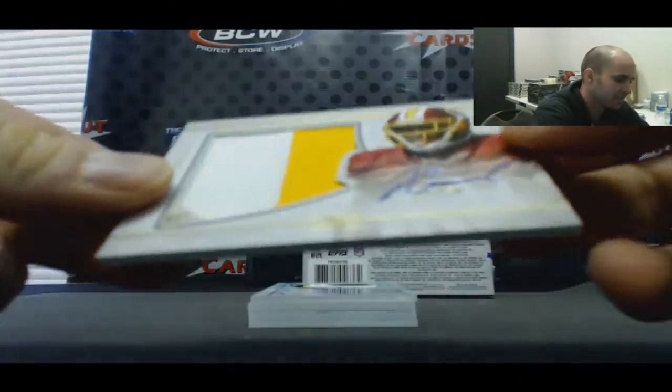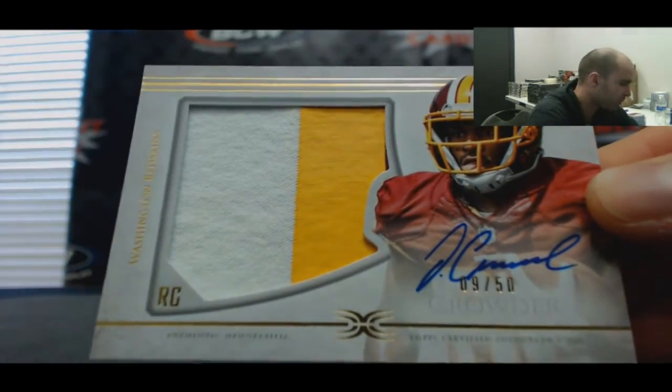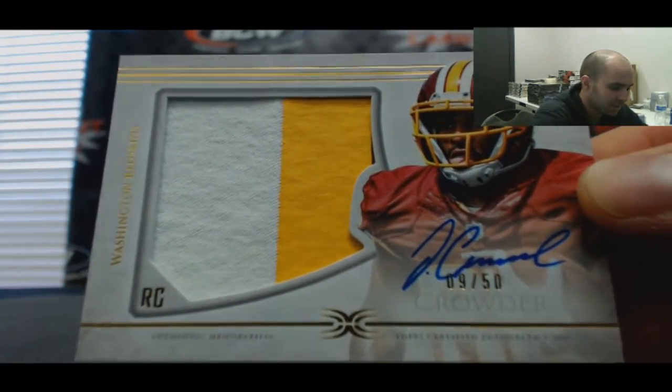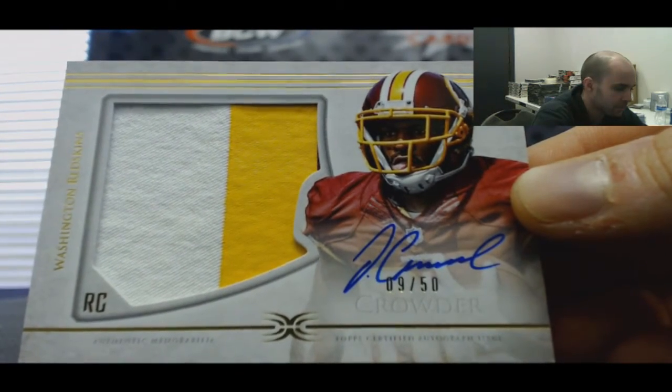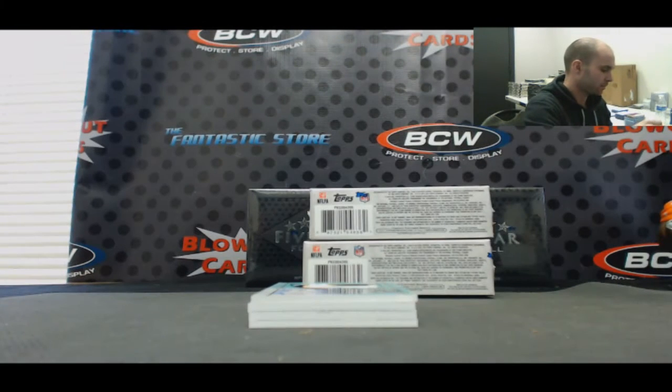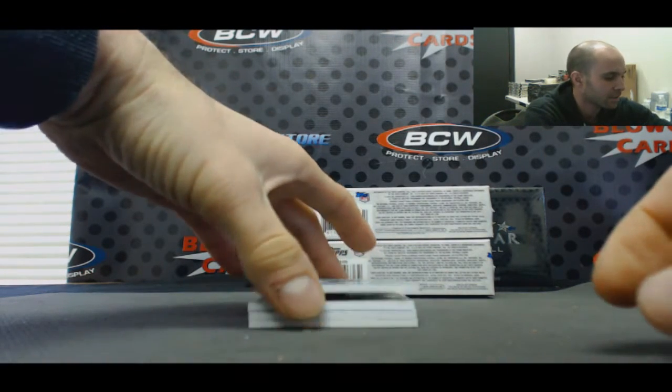Two color, Redskins, 9 of 50. Actually it's three colors — he's got a little bit of burgundy in the corner. Mr. Crowder. I like that card. That's a nice looking piece.